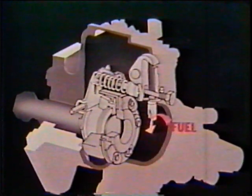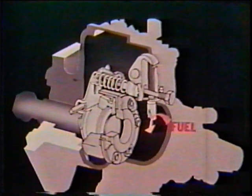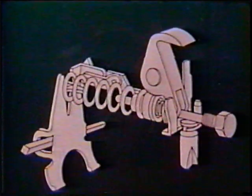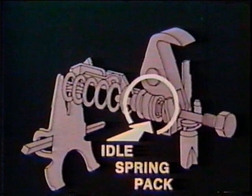Opening the throttle will have the same effect on the governor components as increasing load. However, the engine will now run faster due to a greater compressive force being applied to the governor spring. With the throttle in the idle position, a small spring in the idle spring pack is used to balance the governor weights at engine idle speed. The engine idle speed is adjusted with an external screw on the throttle lever, and the maximum engine speed or cutoff speed is adjusted with the high idle screw also on the throttle lever.